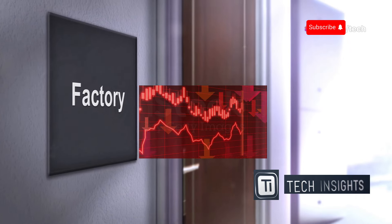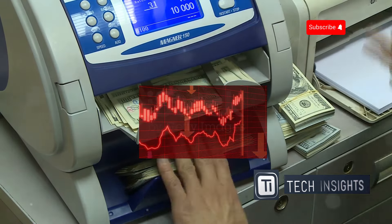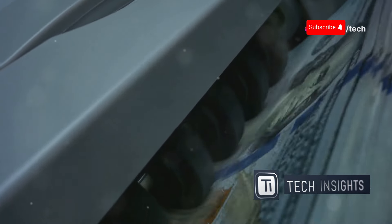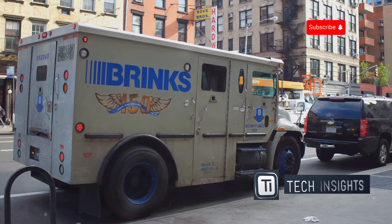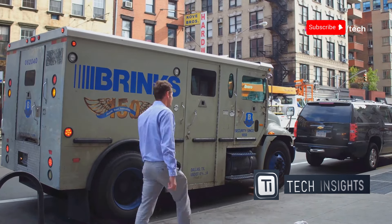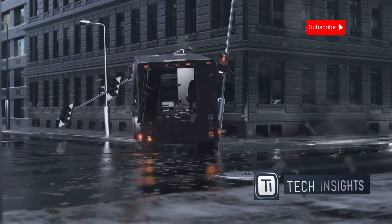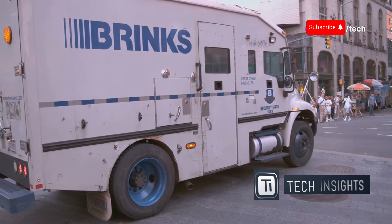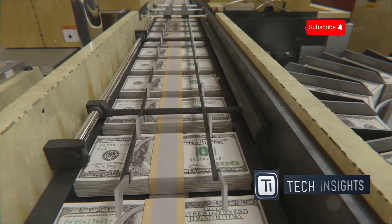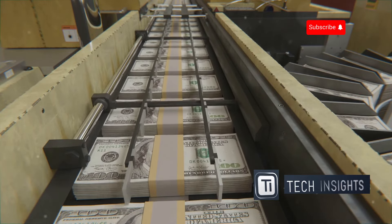This is the story of how the money you use every day makes its way from the factory floor to your wallet. Once the money gets the green light, it's carefully counted, stacked, and wrapped. This process ensures that every bill is accounted for and ready for distribution. Then it's loaded onto armored trucks, ready for the journey to banks all over the country. These trucks are like rolling vaults, with armed guards and bulletproof glass. The guards are highly trained professionals, ensuring that the money is protected at all times and arrives at its destination safe and sound, ready to be deposited into your account.